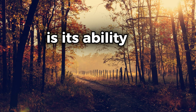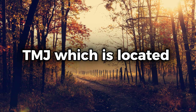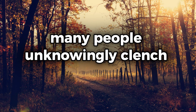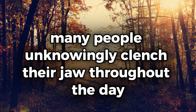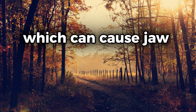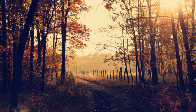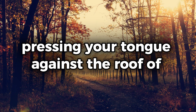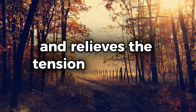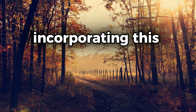Another surprising benefit of this hack is its ability to support the temporomandibular joint, or TMJ, which is located in your jaw. Many people unknowingly clench their jaw throughout the day, contributing to TMJ disorders, which can cause jaw pain, headaches, and discomfort while chewing. Pressing your tongue against the roof of your mouth helps relax your jaw muscles and relieves the tension that often builds up in this area.